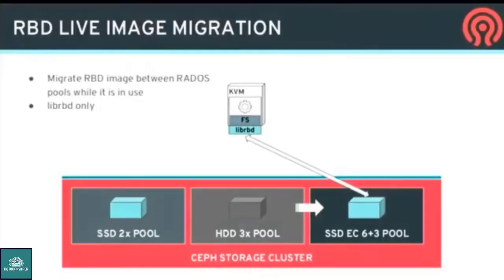On RBD block device: the first big thing is live image migration. You've always been able to have different RADOS pools with different performance characteristics. With live migration, you can have an in-use RBD image that's mapped by a VM actively reading and writing data, and you can move it between performance tiers, between RADOS pools, while it's being used — and everything just works.